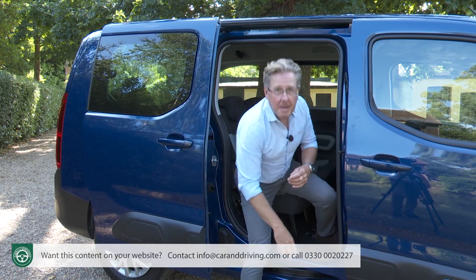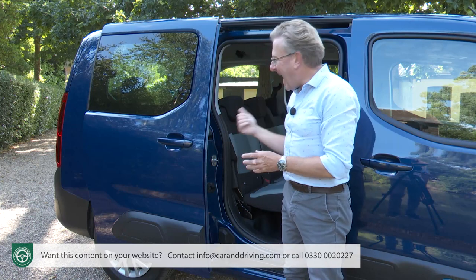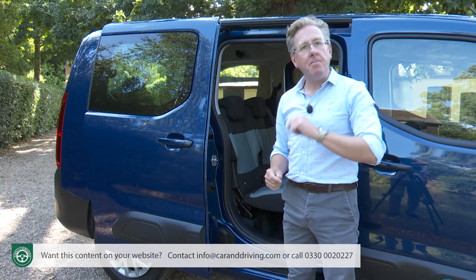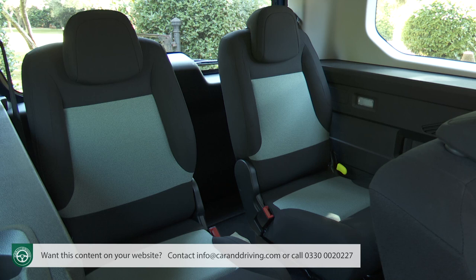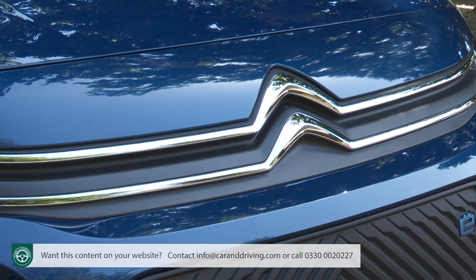If buying this Citroen, we'd be tempted to pay the small amount extra for the XL body style with its two extra boot-mounted chairs. The fact that these sit within a spacious 4.75-metre body shape means they can quite comfortably be used by adults on short to medium-length journeys. It's just another example of this Citroen's flexibility.